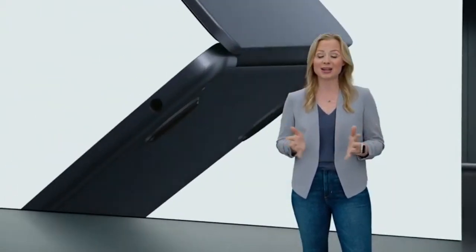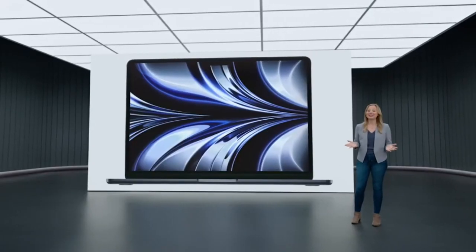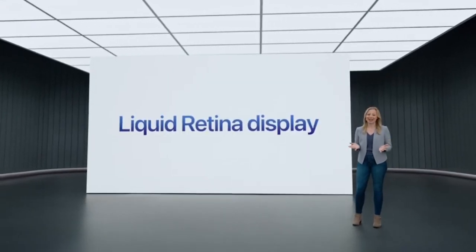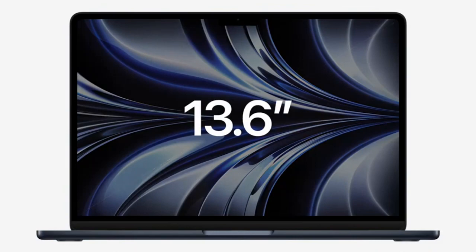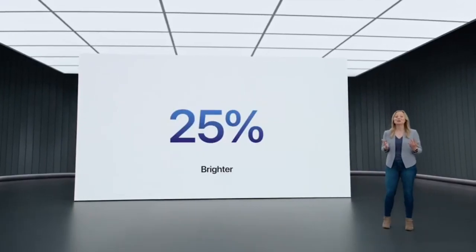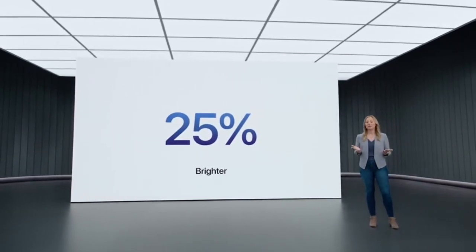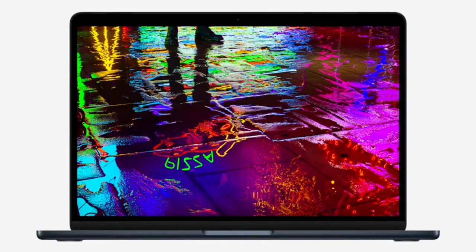There's also an audio jack with support for high-impedance headphones. Starting with a brilliant Liquid Retina display — a 13.6-inch display with much thinner borders. At 500 nits, it's also 25% brighter than before, and MacBook Air now supports one billion colors, so photos and movies look incredibly vibrant.